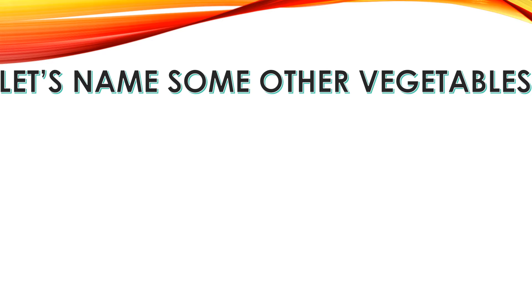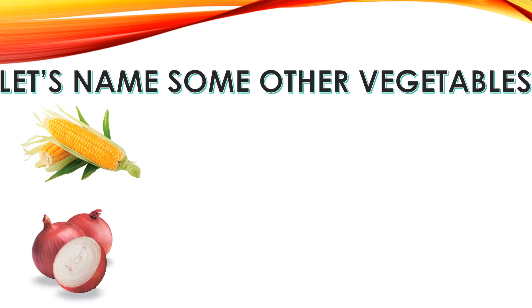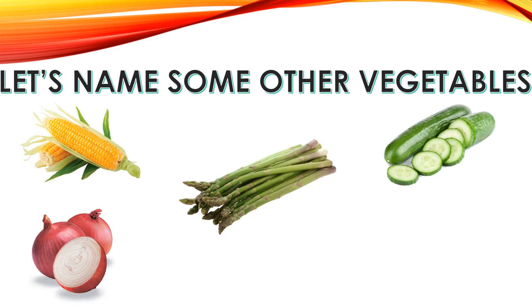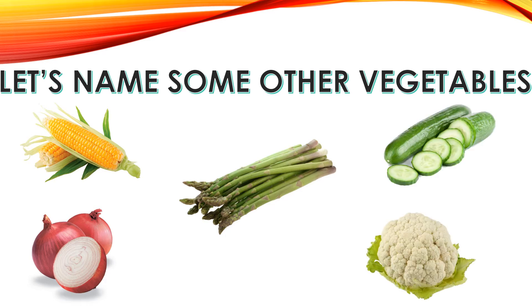What do you think this vegetable is? That is corn. This is another vegetable — these are onions. This is a tricky vegetable — this is asparagus. These vegetables are cucumbers. And this one is cauliflower.